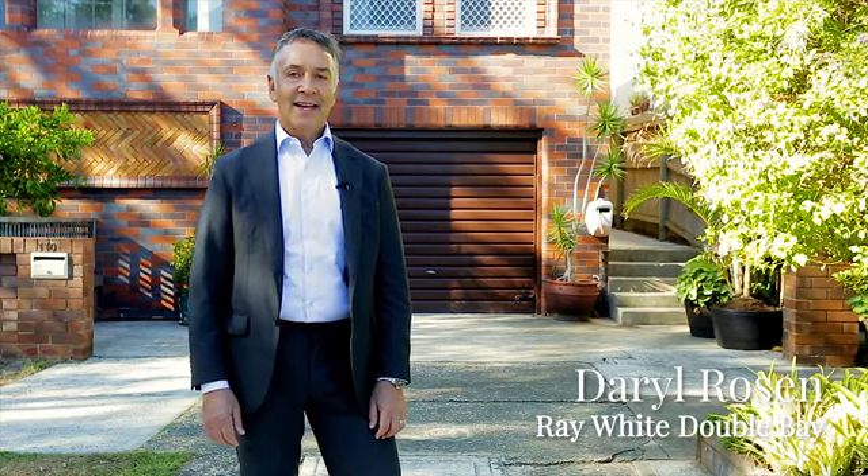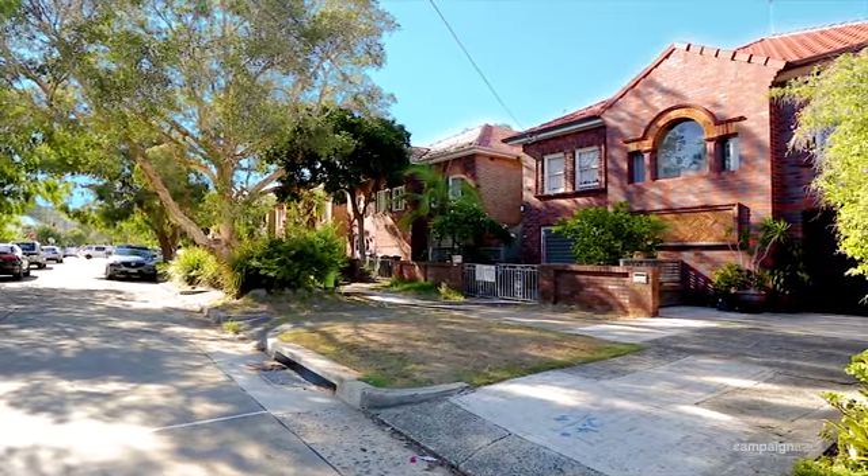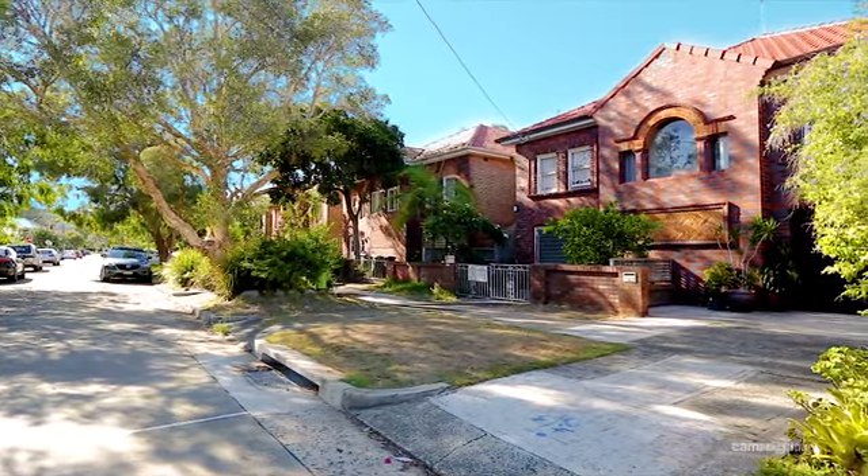Welcome to 110 O'Donnell Street in sunny North Bondi. This location is exactly where you want to be. This spacious semi has so many special features.